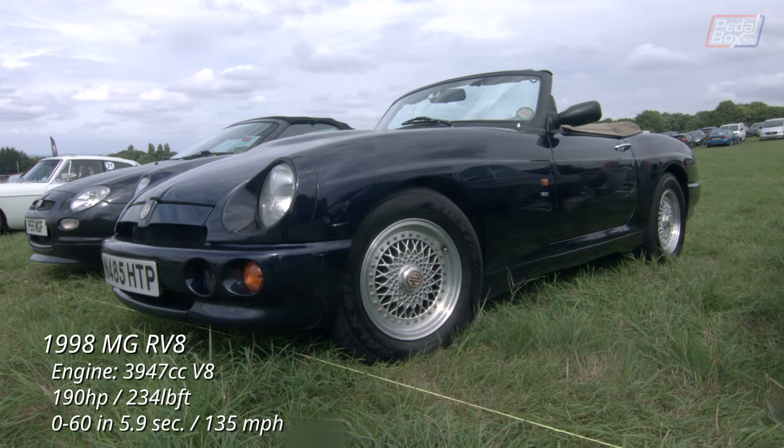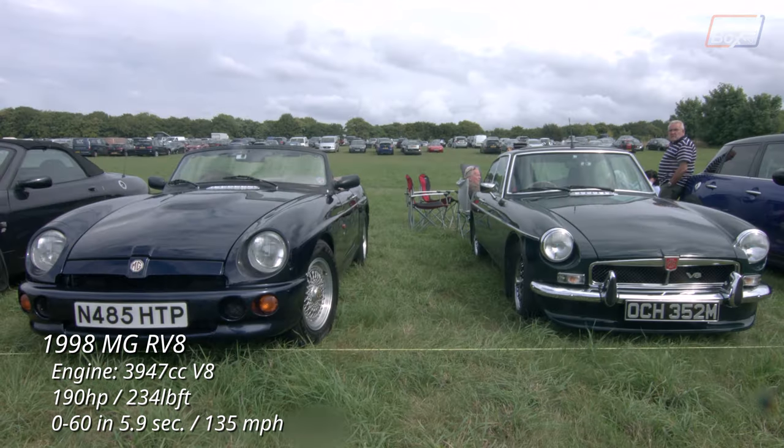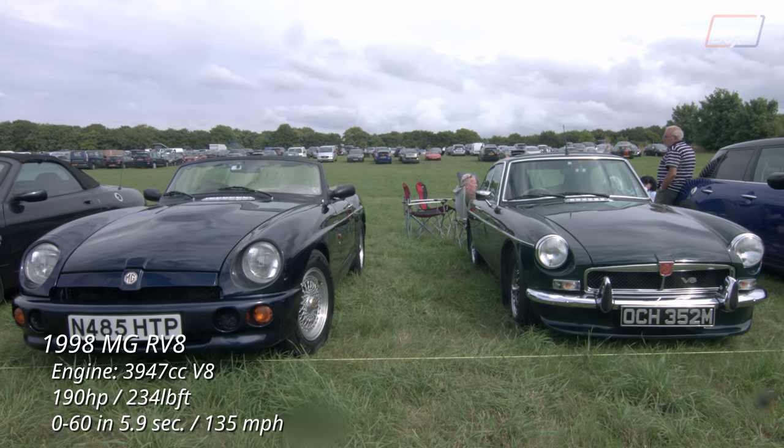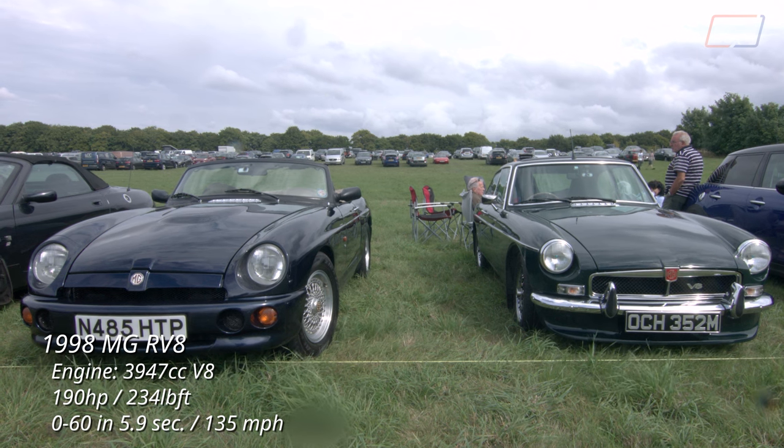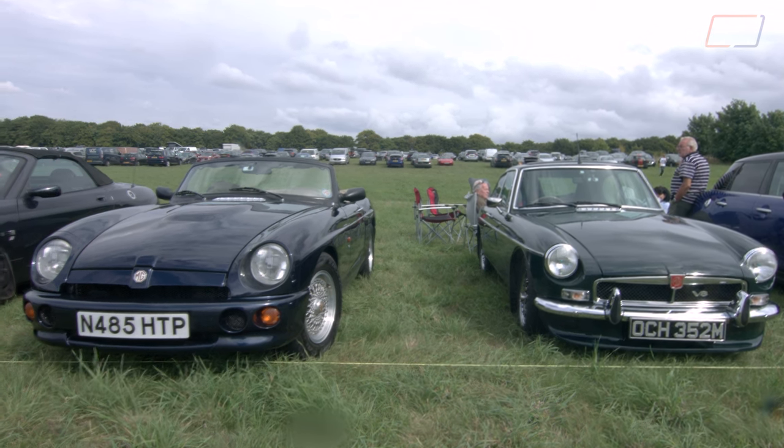Just behind it, its modern counterpart — the MG RV8 — with the larger 3.9 litre Rover V8, but otherwise bringing over many of the classic styling cues from the original MGB into a more modern package.